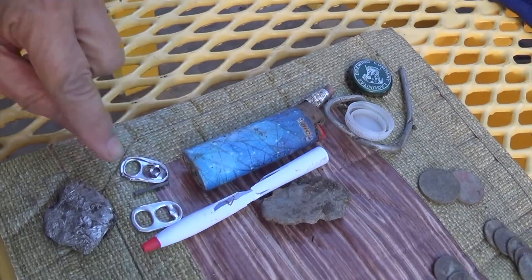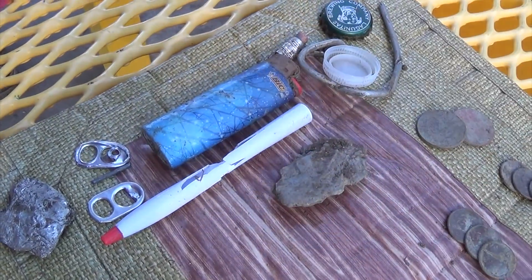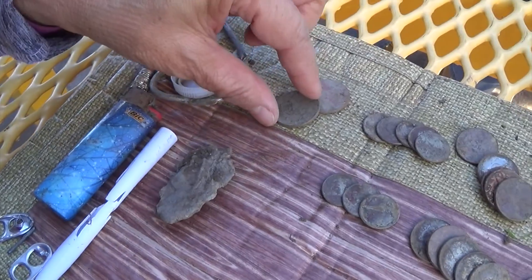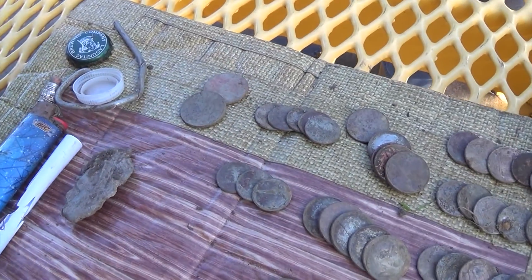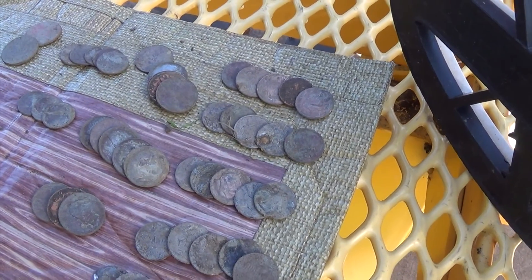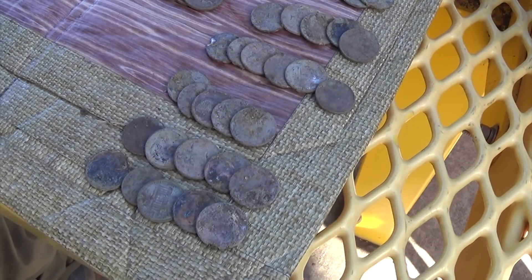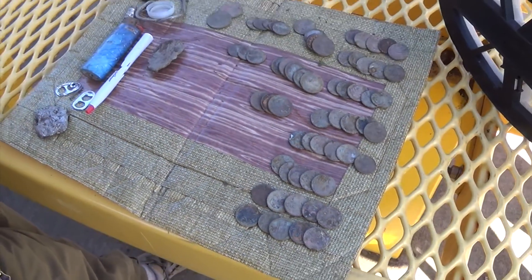And then a bunch of coins that I shared in a big coin hole with Michael. It's not corn hole, it's coin hole. And Steve started it — a predator, Big Steve. Neat hunt, all right.